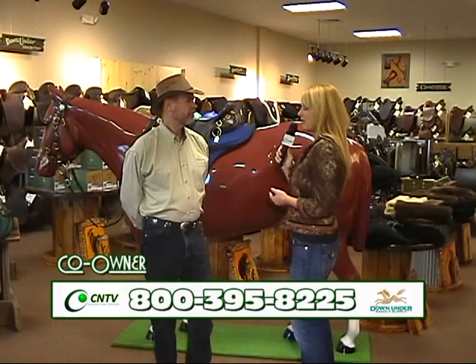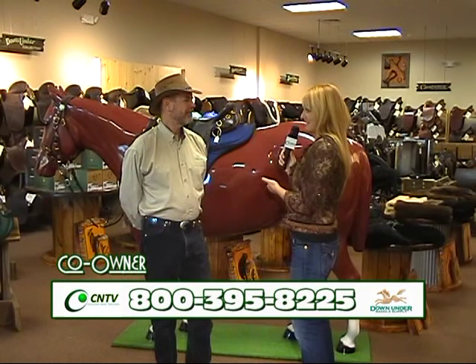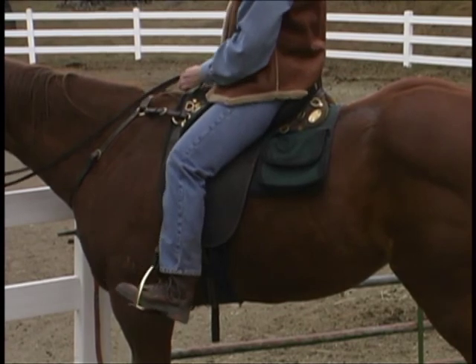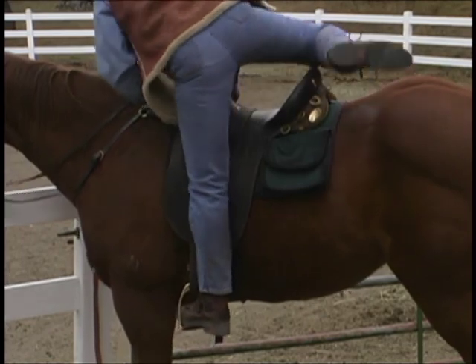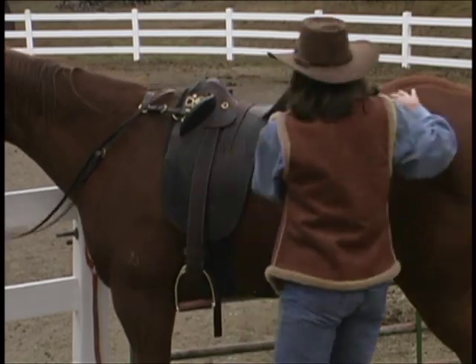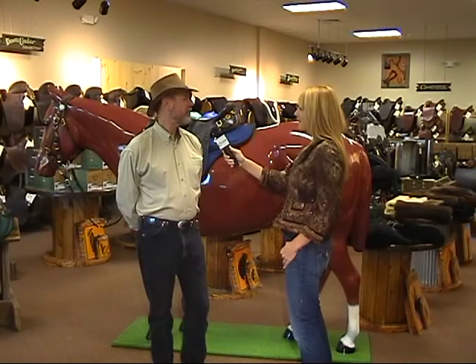A rider usually prefers an Australian to a Western saddle, correct? We find if you sit in an Australian saddle and ride it, you'll not want to go back to a Western or English-style saddle. It has a number of benefits that make it a superior saddle, especially for trail riders — that's our market, people that ride trails for fun. We do carry English saddles and an assortment of Western saddles, but our specialty is Australian.